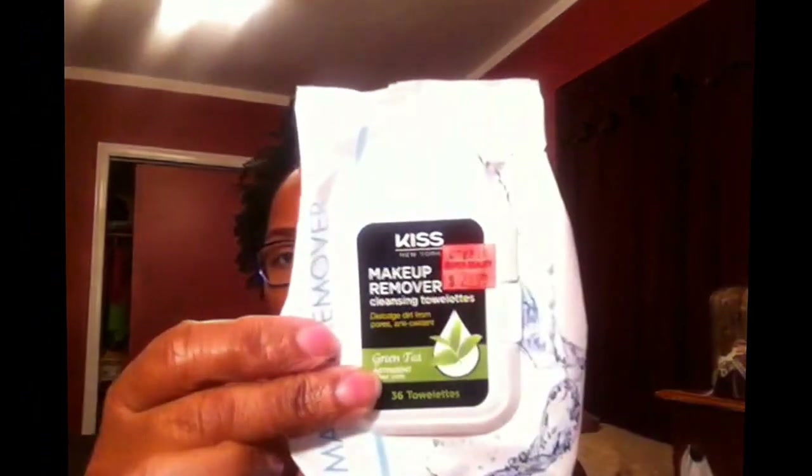Let's start off with this — some makeup remover wipes from Kiss New York. I got them from my local beauty supply store and they were $2.99. I had two of them: one is green tea and the other one was rose water. They were pretty decent but I wouldn't repurchase them. I could just use regular baby wipes and coconut oil.